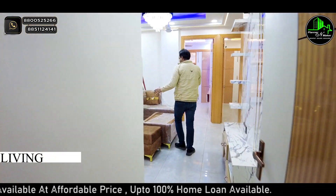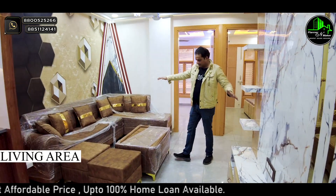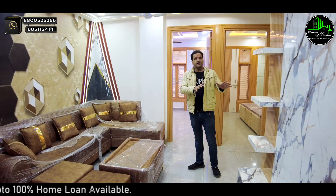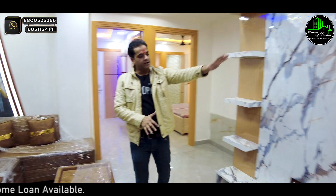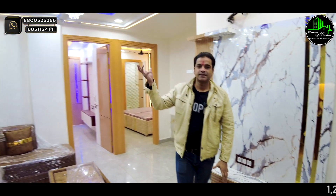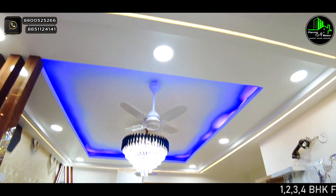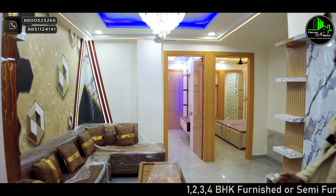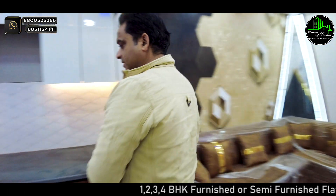This is our living area — you can see how spacious the living area is. Now let's talk about the TV panel — you can see how beautifully it is done. Now let's go to the kitchen. This is our open kitchen in an L-type layout.